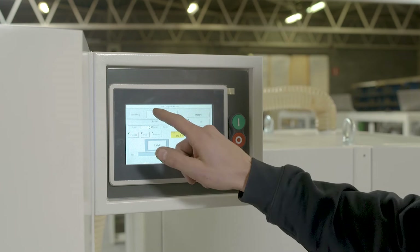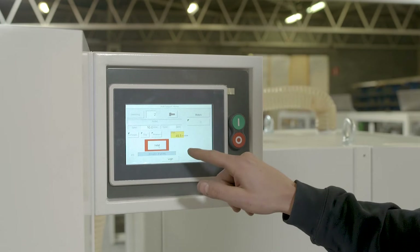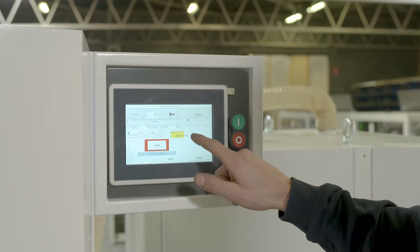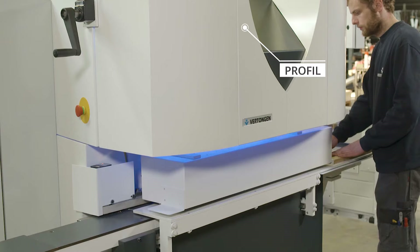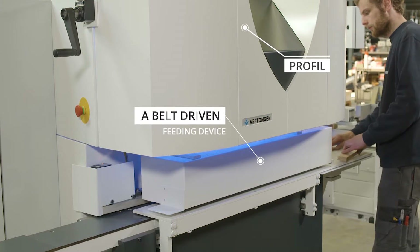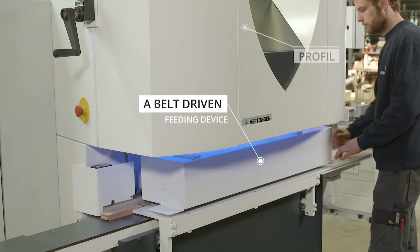Under an angle of 90 degrees, we have the ProFill, a molder with one vertical stacking spindle which can stick all kinds of rail and stile profiles. The ProFill is also fully CNC-controlled.